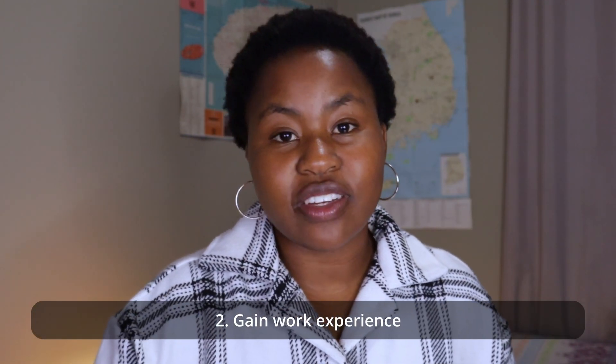Number two: you need to gain relevant work experience. Most environmental science positions require years of experience, so you need to work in a consulting firm, government agencies, non-profit organizations, or non-governmental organizations. I have a video — I'll link it in the description — where I talk about where you can work with an environmental sciences qualification, especially for people who have just completed their qualifications and don't know what to do with it.